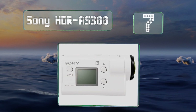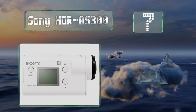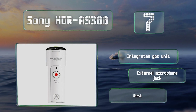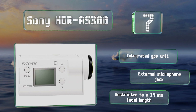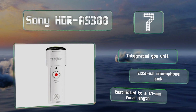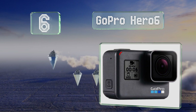At number seven, shipped with a completely waterproof housing that's safe down to about 200 feet underwater, the Sony HDR AS300 is great for capturing the fun of a tropical vacation. It has on-board wireless connectivity and can shoot in 240 frames per second slow motion using the H.264 codec. It includes an integrated GPS unit and an external microphone jack, but it is restricted to a 17-millimeter focal length.